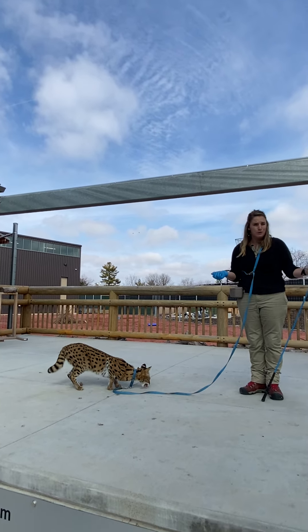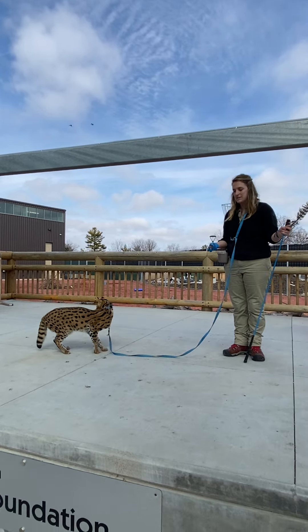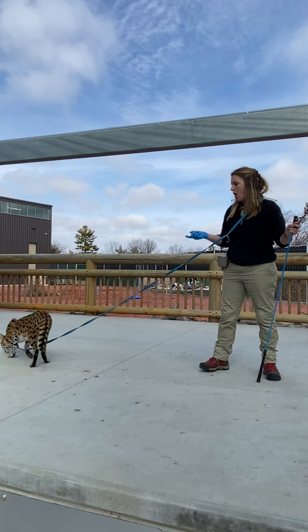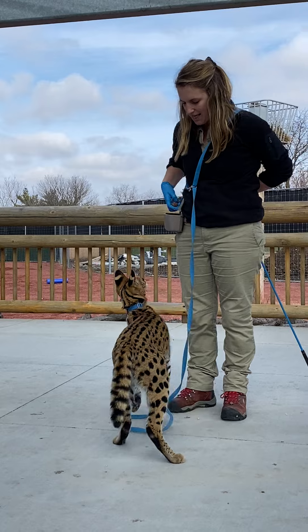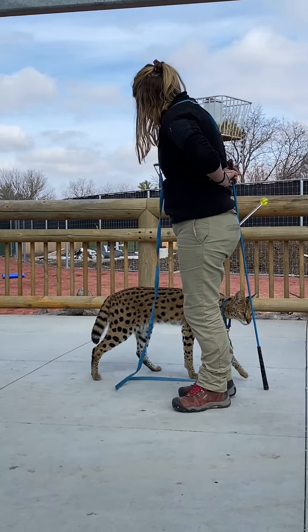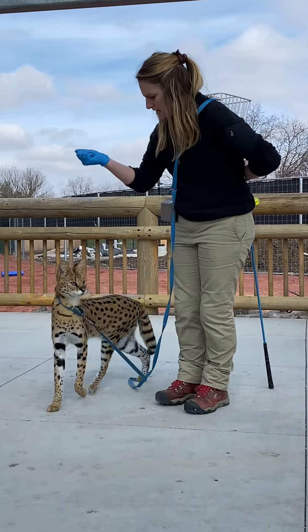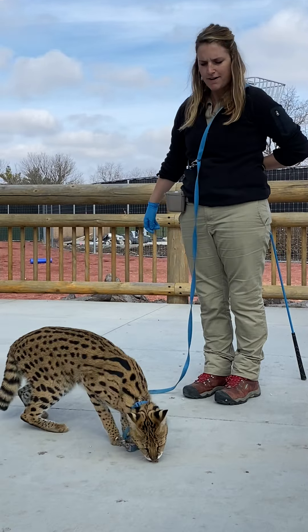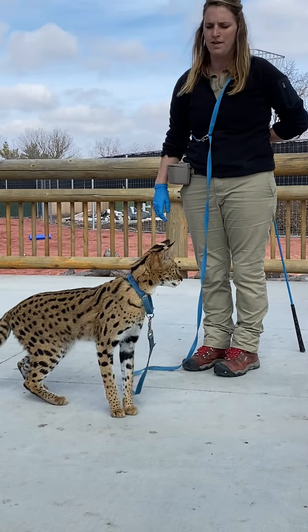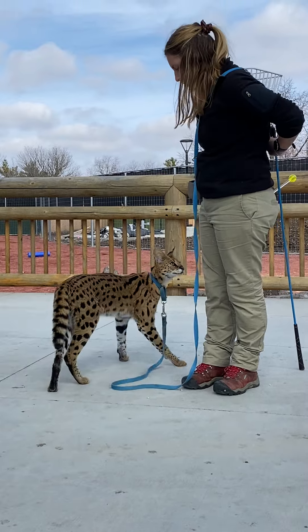Here at the zoo, we don't ever force our animals to do anything that they don't want to. Johnny is trained all via positive reinforcement, which means that when he does something that I like him to do — such as sit — he gets a very tasty treat, which is pretty cool. I do have enough snacks to do one more jump.